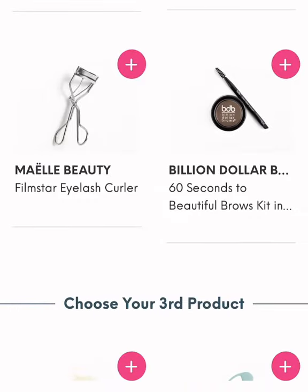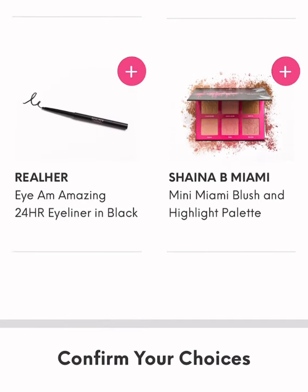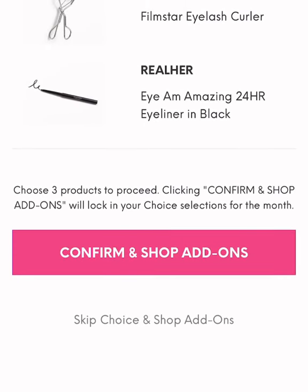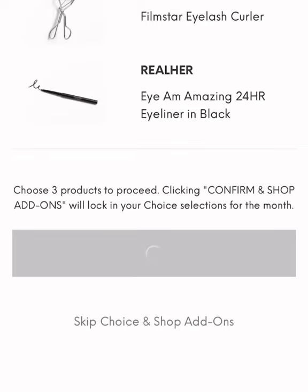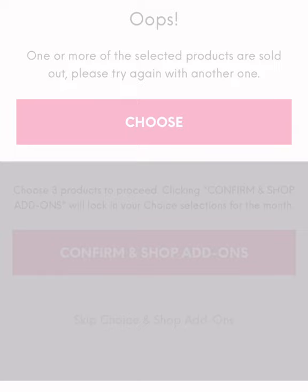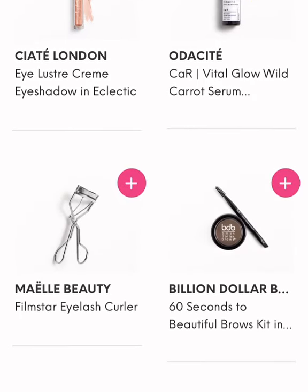Just FYI, this video is going to be a little choppy because the site was having so many problems that morning. When I confirmed my products, it just gave me an error saying that they were sold out. So I had to go back and re-choose my products a second time.